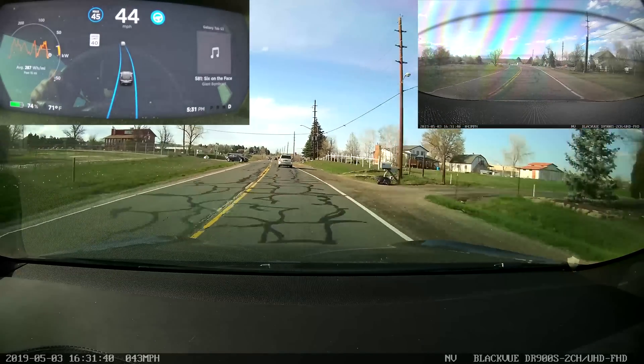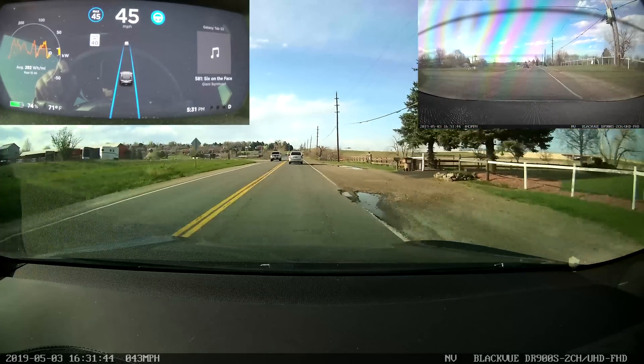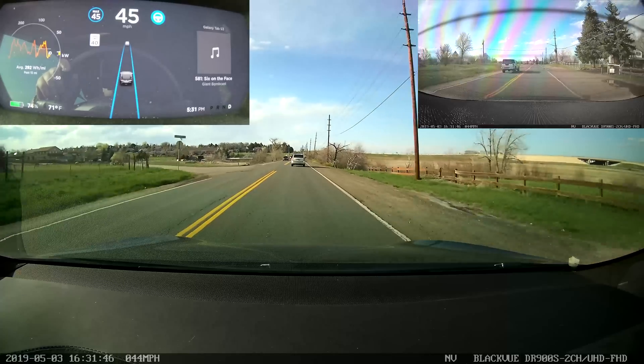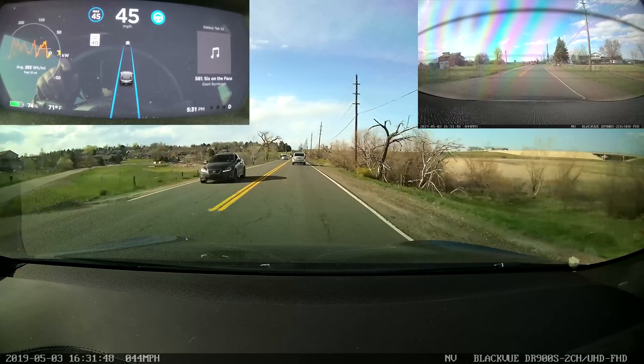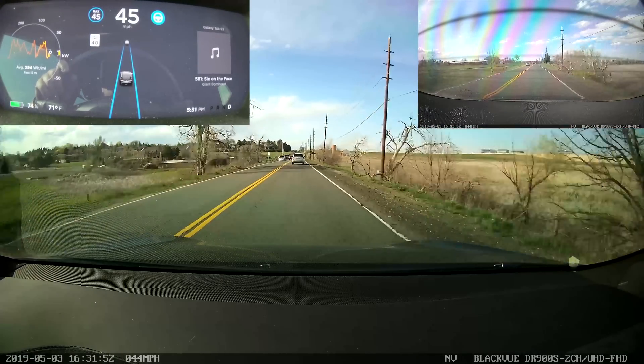Doing a really good job. It'll be so nice when we finally get the ability to do Navigate on Autopilot on local roads and deal with things like intersections, stop signs, and stoplights. But sadly, not quite yet.